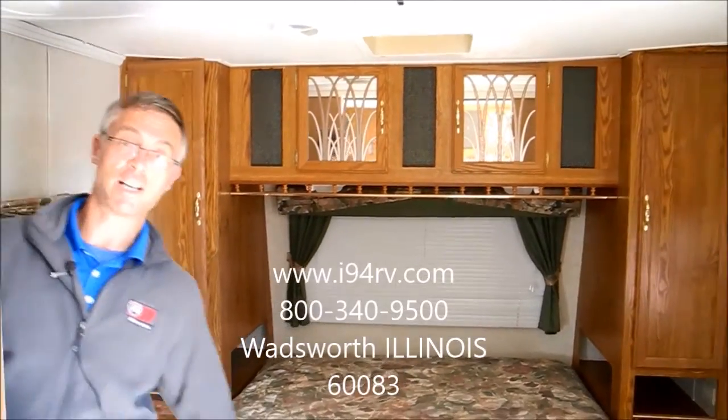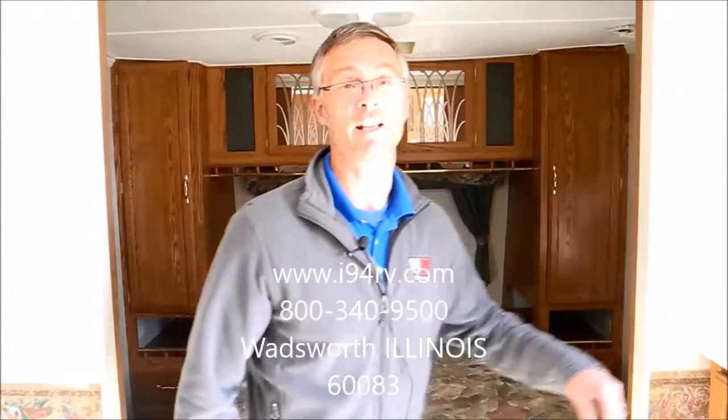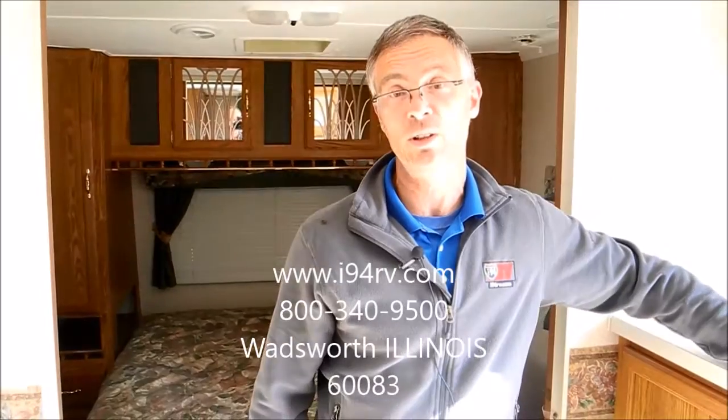This trailer is for sale at I-94 RV. We're located in the northeast corner of Illinois and you can reach us on the web at I-94RV.com. You can also reach us by phone at 800-340-9500. Thanks for watching.